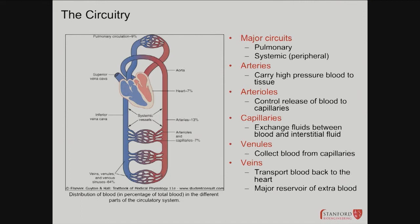Arteries are a high-pressure system; veins are a low-pressure system. The flow goes: heart, large arteries, small arteries, arterioles, capillaries — where actual exchange of nutrients, oxygen, carbon dioxide, and waste products like urea happens. Capillaries become venules, then veins, into the inferior vena cava from below the heart and superior vena cava from the head. It comes back into the right side, goes to the lung, comes back to the left atrium, and the left ventricle pumps oxygenated blood into the systemic circulation.